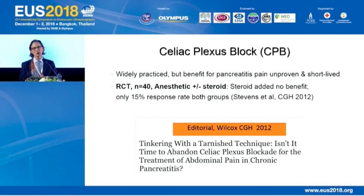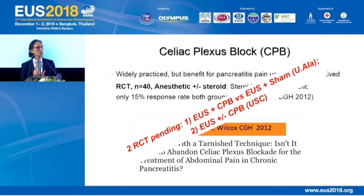That editorial was six years ago and we're still performing CPB. The good news is we have two randomized controlled trials pending: EUS with CPB versus EUS with a sham treatment from the University of Alabama, and EUS plus-minus CPB from USC. We anxiously await those trials to hopefully get a final verdict on whether we should be performing CPB.